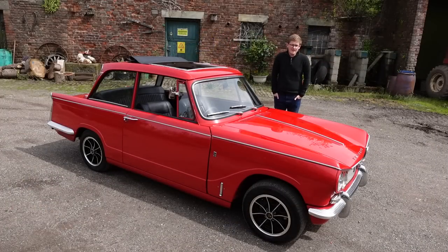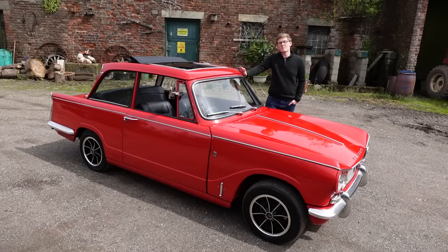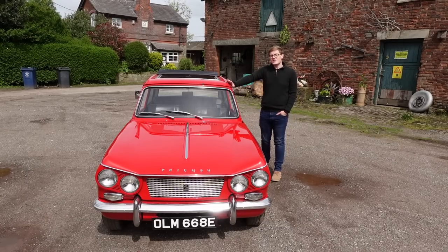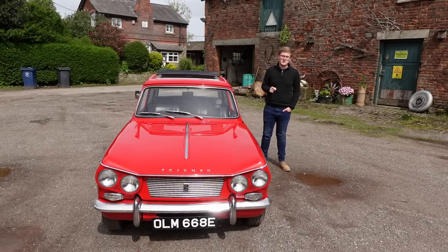Standard Triumph were a relatively small company, and despite the fact that they had to be swallowed up by Leyland to avoid bankruptcy, they produced over half a million Heralds. It was an enormous success, but the original car, despite the badging on the front, had next to no sporting features. But 1962 was the year that was to change.